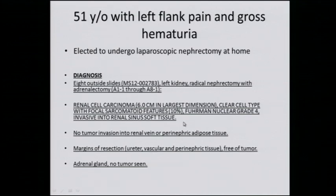Is it N0 or NX? NX. Well, nodes were removed. The nodes that were removed were negative. Dr. Tanir, the patient comes to you in follow-up. What do you tell them? They're at risk of recurrence because of size greater than four centimeters, Fuhrman nuclear grade four, ten percent sarcomatoid features, and T3A. If there is a clinical trial they're interested in and eligible for, I would offer them an adjuvant trial.